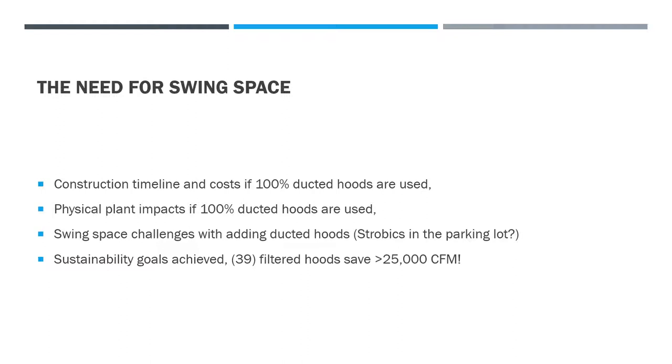Never mind the fact that you would have to duct each one of those hoods — it would probably be welded stainless. You'd be running that either straight up or into the ceiling cavity, then to the roof of the trailers. As you're going to see in some of the photos coming up, there isn't room in the ceiling cavity in these buildings.